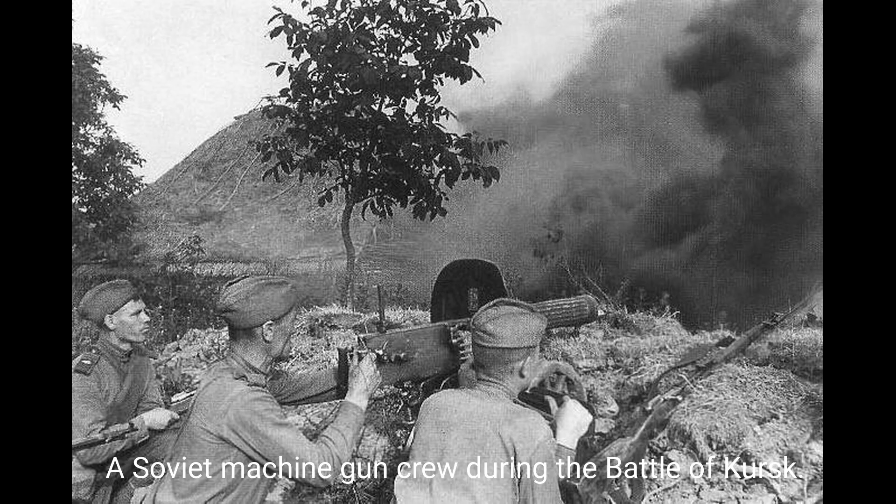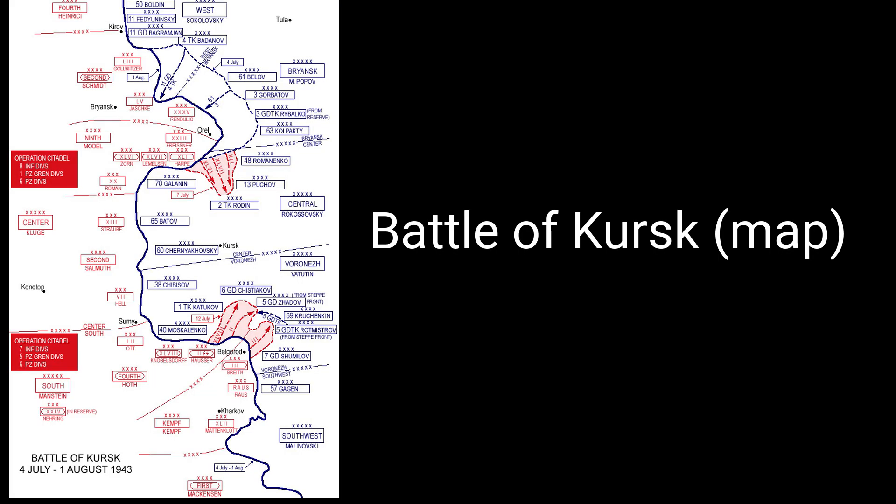Number 3: Battle of Kursk, 1943. A major World War II battle between the Soviet Union and Nazi Germany, resulting in heavy casualties. Estimates vary, but it's believed that the battle resulted in over 1 million casualties, making it one of the largest tank battles in history.